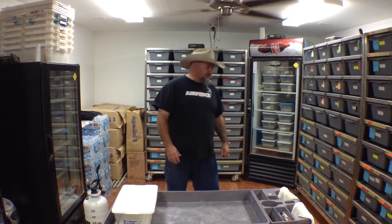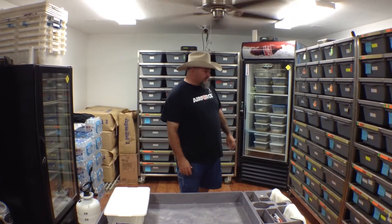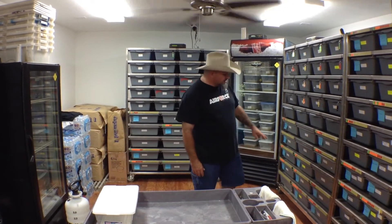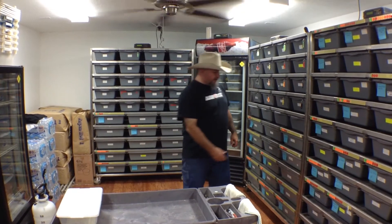Hey guys, this is Earl with Lone Star Reptiles. We've got a clutch of eggs to pull today. Actually, it's a GHI fire skellus head and pastel skellus head to a black pastel.